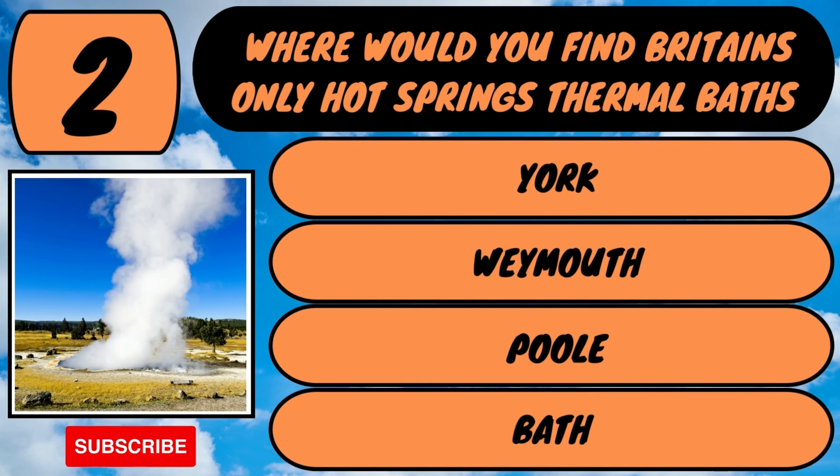The answer is Windsor Great Park. Public parks were established around the 1840s to enable all classes to enjoy fresh air and green open spaces. Here we go for question number four.